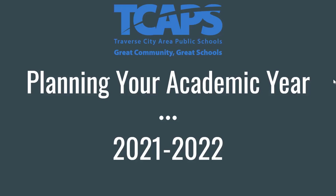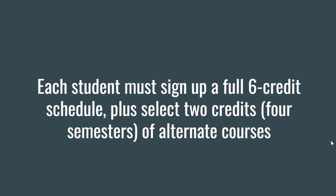There are a couple of important reminders to consider when planning your academic year for 2021 and 2022. Each student must sign up for a full six-credit schedule, plus select two full credits of alternate courses. Those two credits are the equivalent of four semesters.